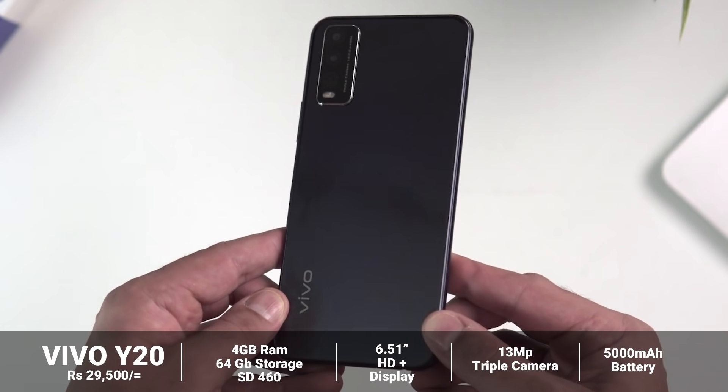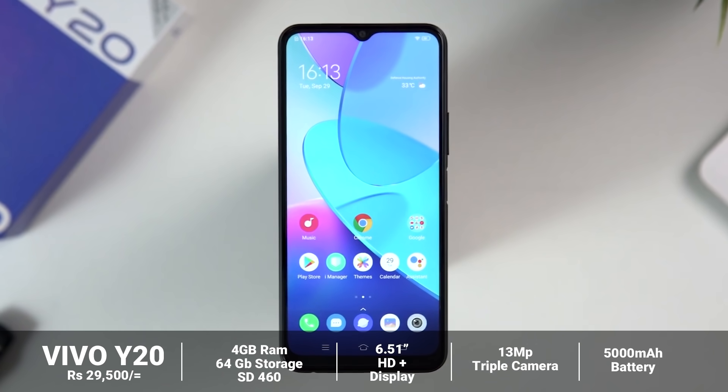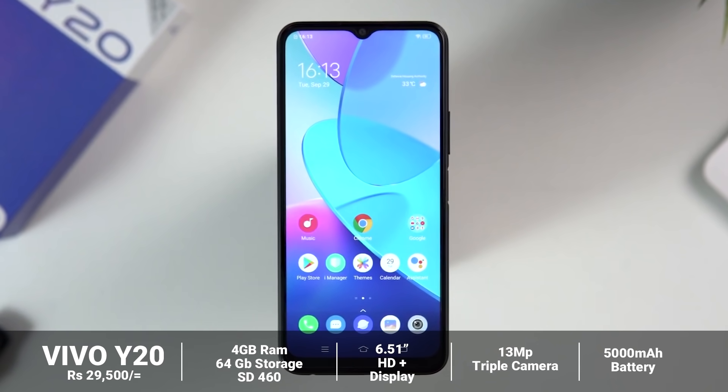This device supports full HD plus display and a 6000mAh battery. It also has 48MP cameras with full HD plus for performance.